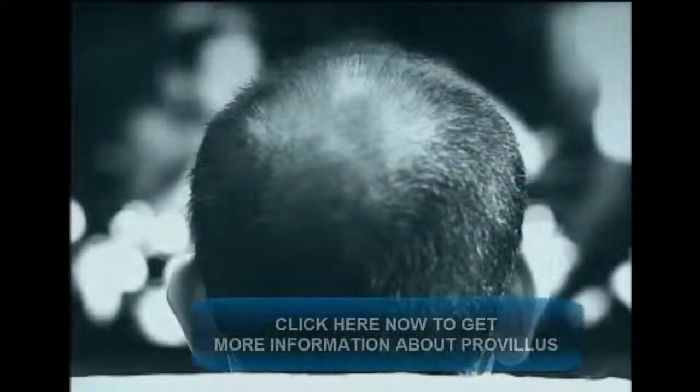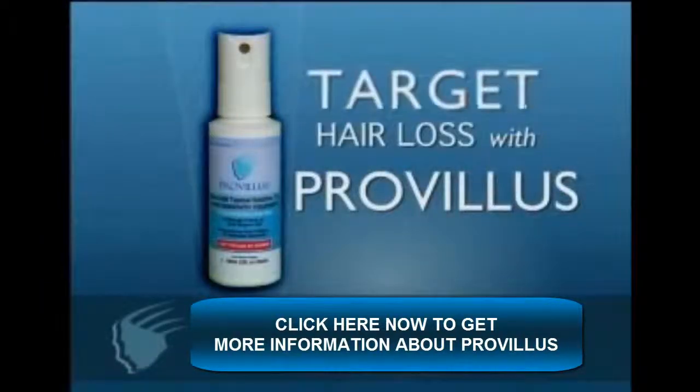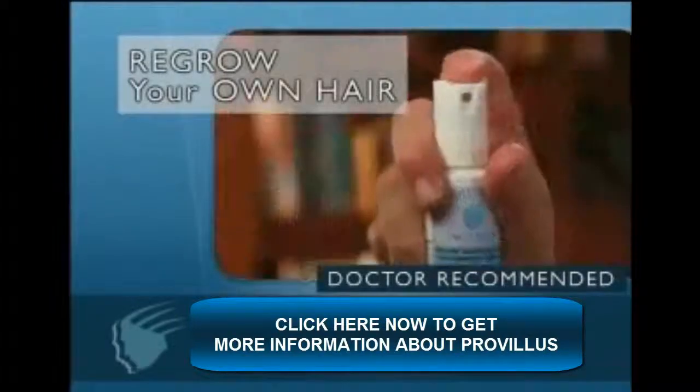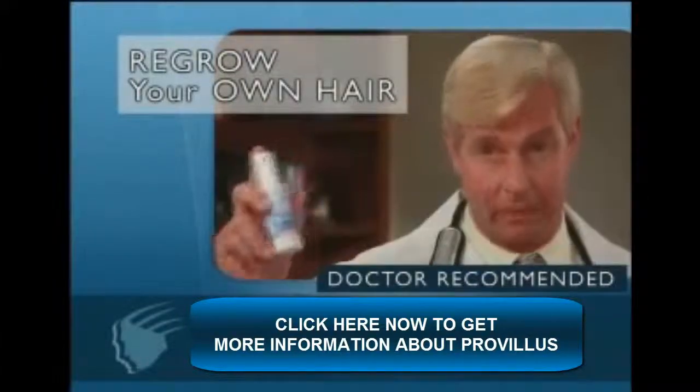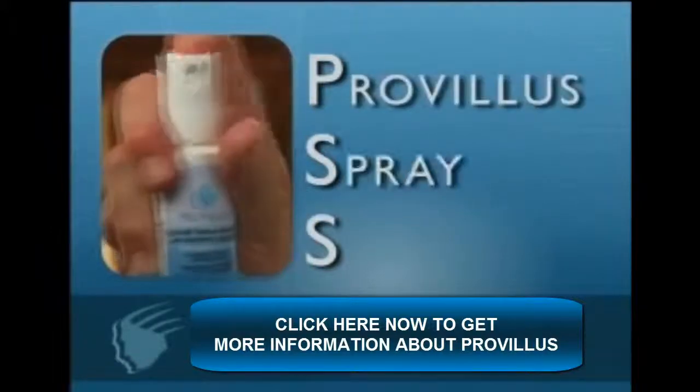If you are one of the over 40 million men who experience male pattern baldness, you can do something about it. That sound means you're targeting your hair loss with Provillus. Provillus is the only spray system proven to regrow your hair. Only Provillus has PSS — the Provillus Spray System.